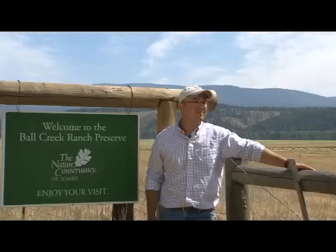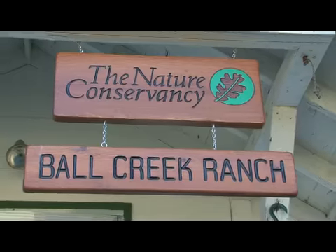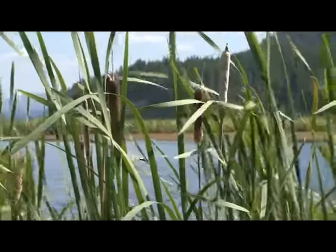Justin Petty is the Inland Northwest Land Steward for the Idaho chapter of the Nature Conservancy, and he lives and works at the preserve helping to maintain the delicate balance between man and nature.